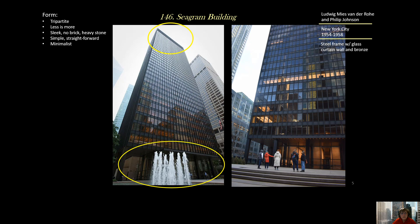In terms of form, we've seen a tripartite design before in the Carson Pirie Scott building in Chicago — there are three parts to the building. There's the lobby area at the bottom, which you can see through when lit up. Then there's the office floors in the middle, all uniform. And at the top, there's a design that signals the crown of the building. This is a building designed with the concept of 'less is more' — make it simple, minimalist, and it will look beautiful. It is sleek, with no brick and no heavy stone — a very straightforward design.